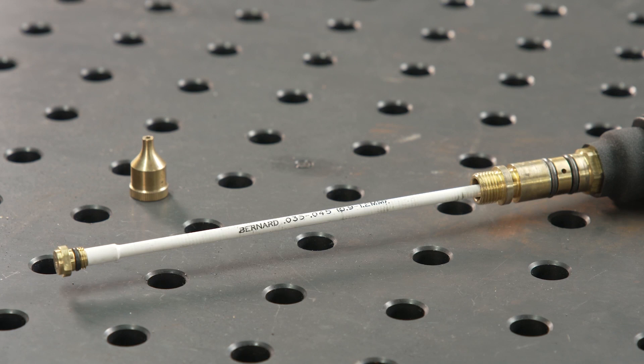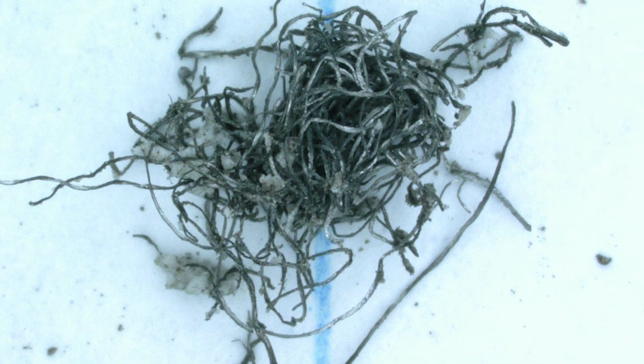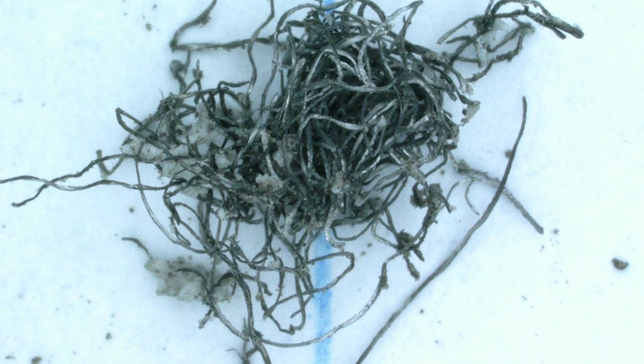It is recommended that liners be cut slightly long, then trimmed slowly to fit. This will maintain pressure of the liner into the back of the diffuser. If the liner is too short, a gap can be created, causing shavings or erratic feeding. Using the proper size liner for your diameter of wire is also important. Liners too small or too large can cause bird's nesting.